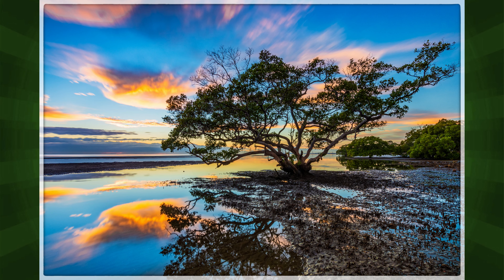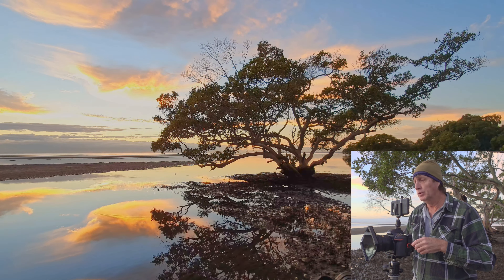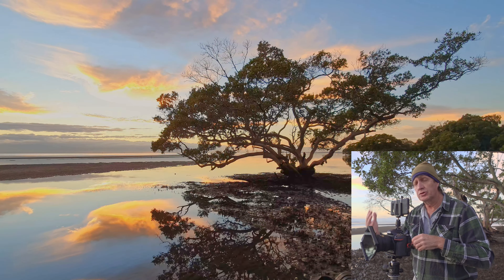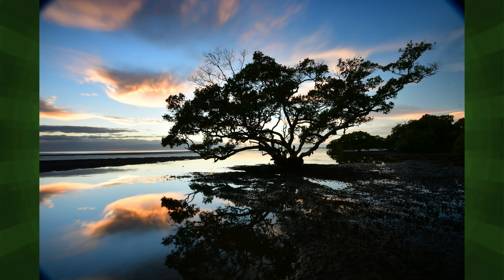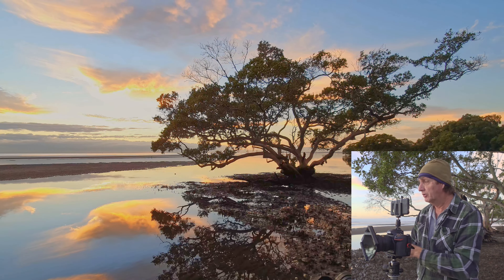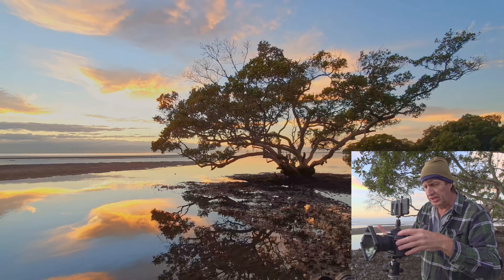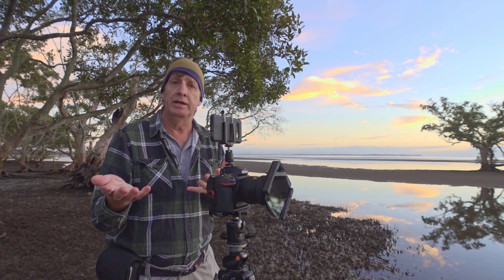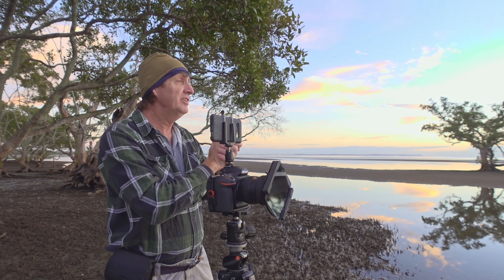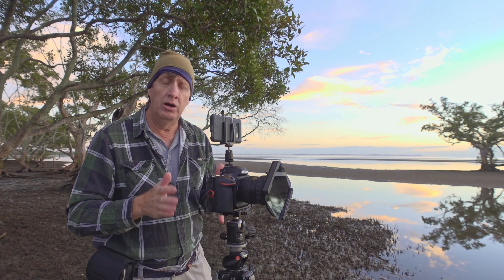This is why I say a polarizer should be your number one filter for landscape photography. You can shoot landscapes without ND or grad filters, but you can't replicate a polarizer in post-processing — it's just not the same. Look at these beautiful reflections of that cloud, and you can even see the tree branch reflecting in the water. It's just magical. I've got what I want now — the light has changed, the magic is gone after about 15 minutes, but the plan worked.